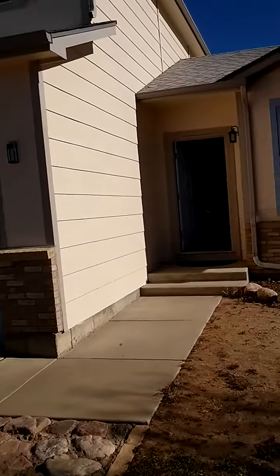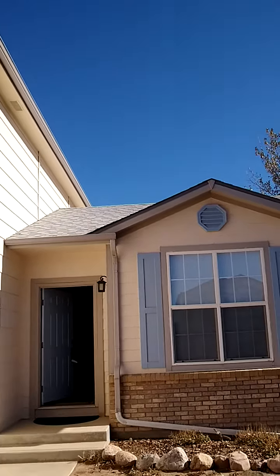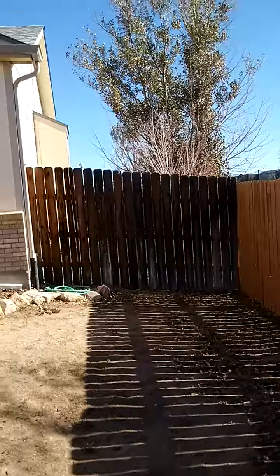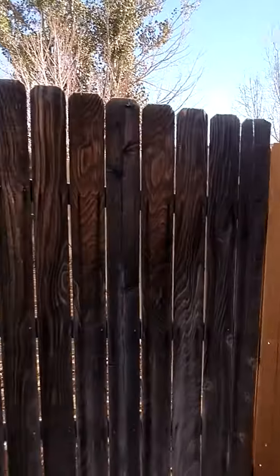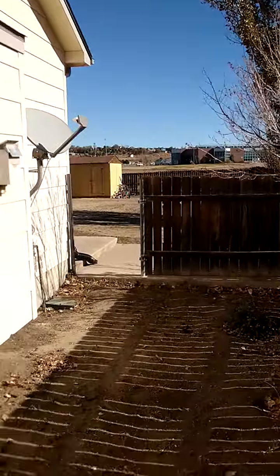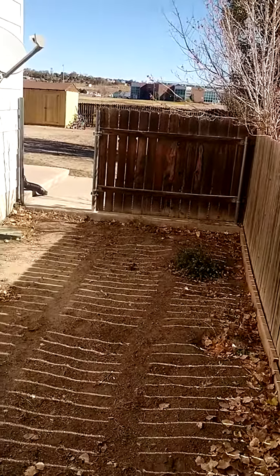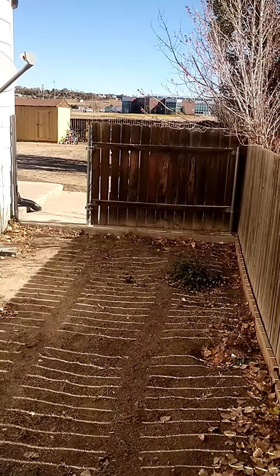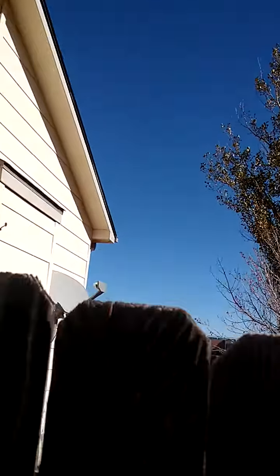The front door looks good and the roof at least from here looks pretty good. Over here on this part of the house there's no gate — the gate is only on the other side. They have another fence right there, looks like a gate. So they had this little section, I guess for a dog or something, and then you have the rest of the yard back there which looks like a pretty good-sized yard.